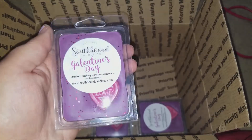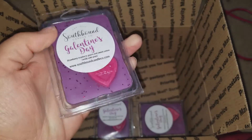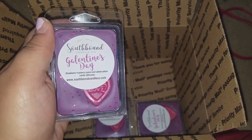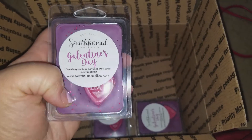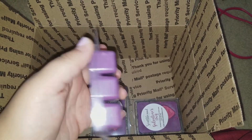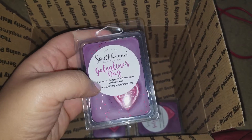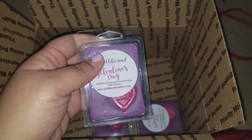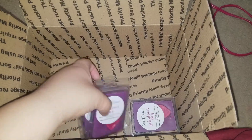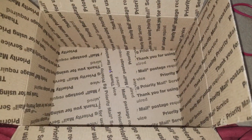The last clamshells I got — I grabbed three of these — is Galentine's Day, which is strawberry raspberry wafers and sweet cotton candy cake pops. I had this from a Valentine's Day sampler and it was one of my favorite blends. It took me a while to get my hands on it because it kept selling out, so I made sure to get three. It's just a sweet, nice fruity scent — perfect for summertime. I'm so glad I finally got some. That was my Southbound haul — thanks for watching!